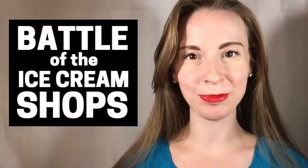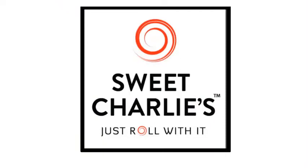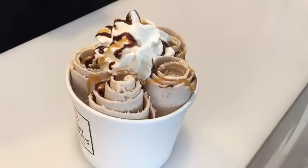Are you ready for an ice cream battle? Are you ready for Battle of the Ice Cream Shops? In our first corner, we have Cold Stone Creamery. And in the second corner, we have Sweet Charlie's, a newcomer to the ice cream scene. Cold Stone versus Sweet Charlie's. We're gonna see which one reigns supreme.